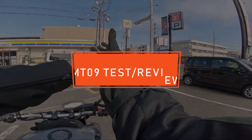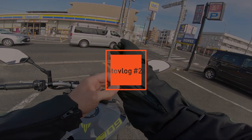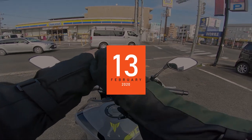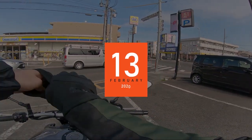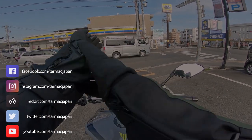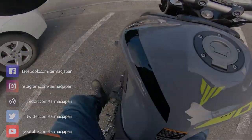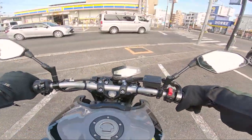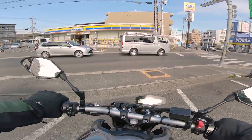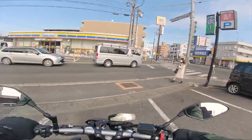Look what I'm on - it's an MT-09! Today I managed to blag myself a test ride on a 2019 MT-09 with 5,000 k's on the clock. I've already got used to reverse shift, now I just need to figure out how to get out of this car park.